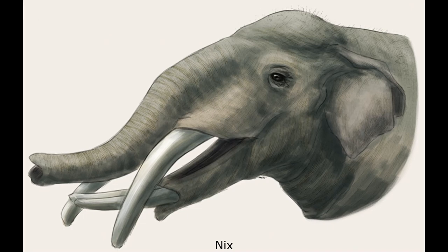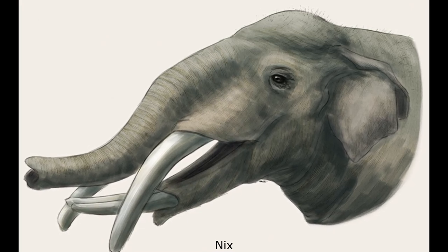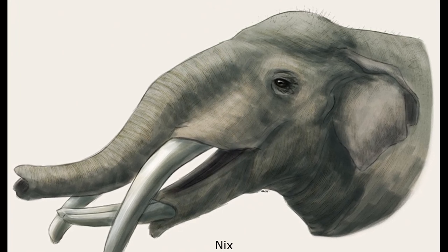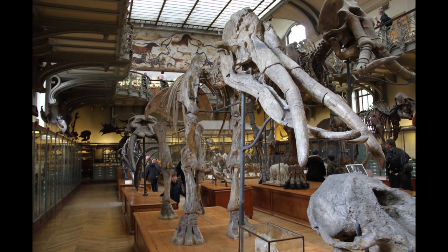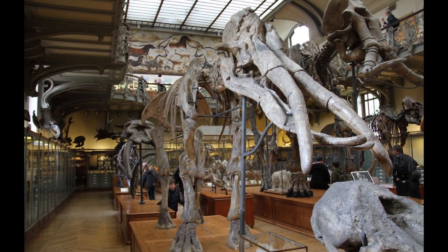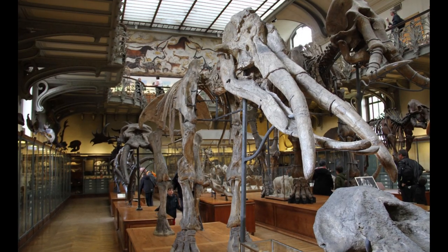In life, Archaeobelodon inhabited warm, humid forests, likely in matriarchal family groups, and led a mostly browsing lifestyle. The genus was smaller than modern Asian elephants, with adult males weighing up to 3.5 tonnes, while the females averaged just over 2 tonnes.